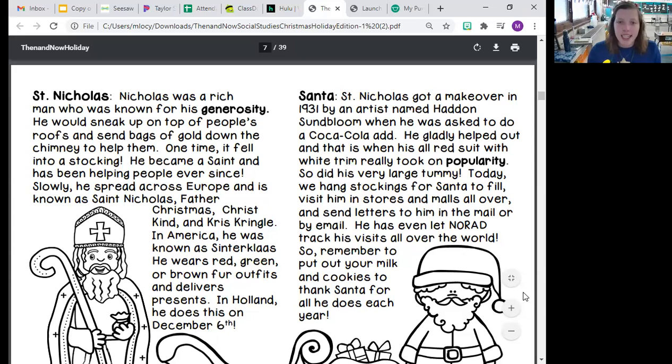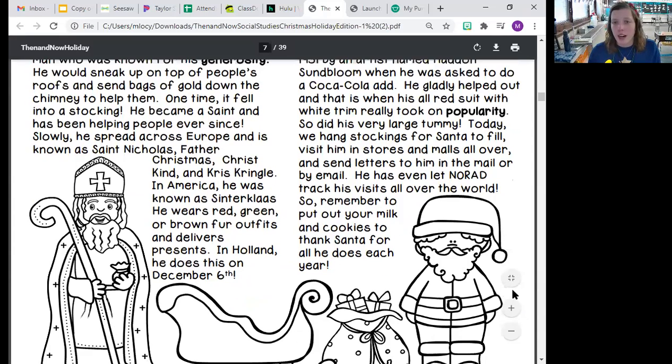All right, so St. Nicholas. Nicholas was a rich man who was known for his generosity. He would sneak up on top of people's roofs and send bags of gold down the chimney to help them. One time it fell into a stocking. He became a saint and has been helping people ever since. Slowly he spread across Europe and is known as St. Nicholas, Father Christmas, Christkind, and Kris Kringle.